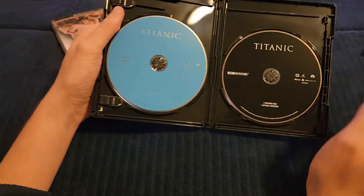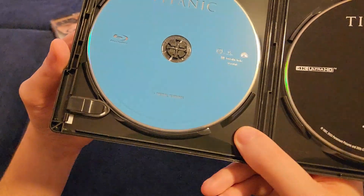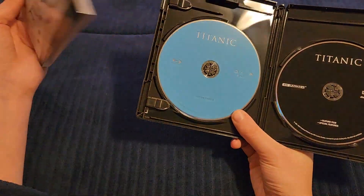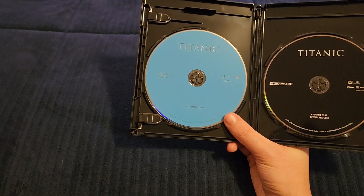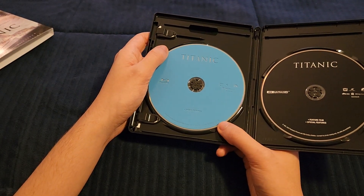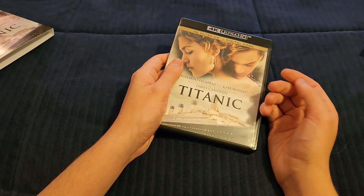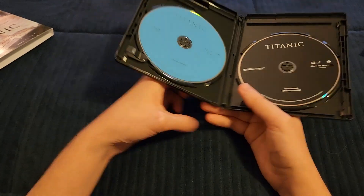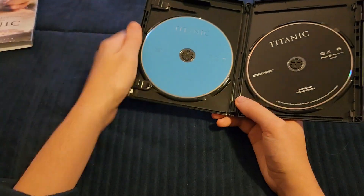This disc isn't even the special features — this one has the movie and special features together. There are about 15 hours of bonus content here, which is a lot and pretty cool. So in terms of content they're celebrating it, but in terms of packaging they're kind of not, and that's a little upsetting. Still, 15 hours of bonus features is really nice.